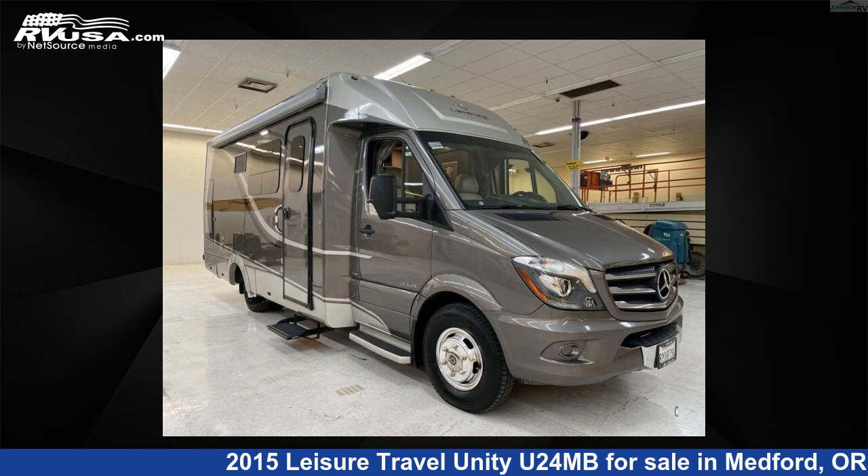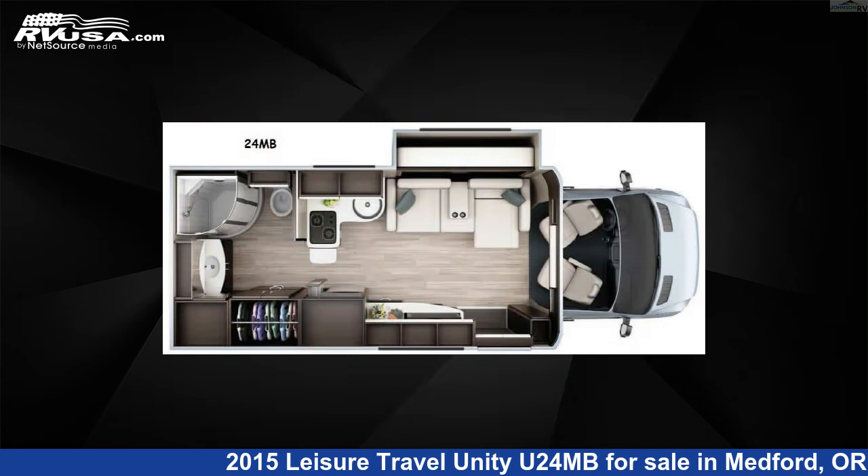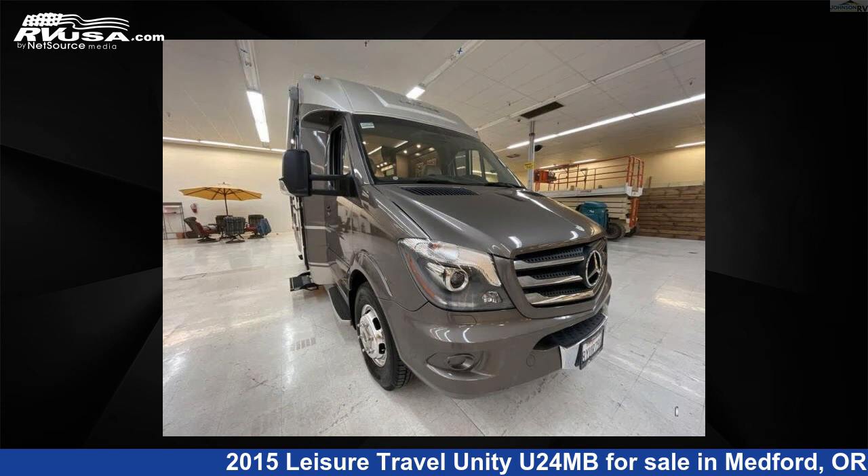This 2015 Leisure Travel Unity U24MB is a Class B RV. It is located in Medford, Oregon 97504, and is offered for sale by Johnson RV Medford.